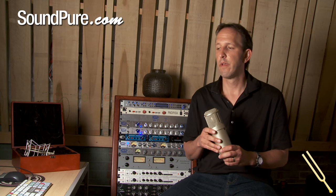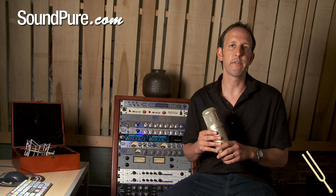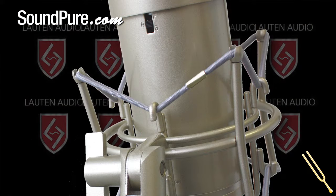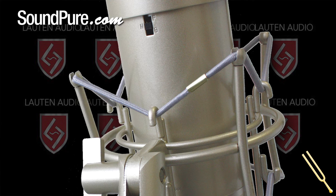Loudon's idea behind the plus 10 dB switch was to allow users to get more character from the microphone and rely less on their preamp if they wanted to. With the negative 10, you can increase the gain on your preamp and get more preamp character, record louder instruments, or use plus 10 to bring out more presence.